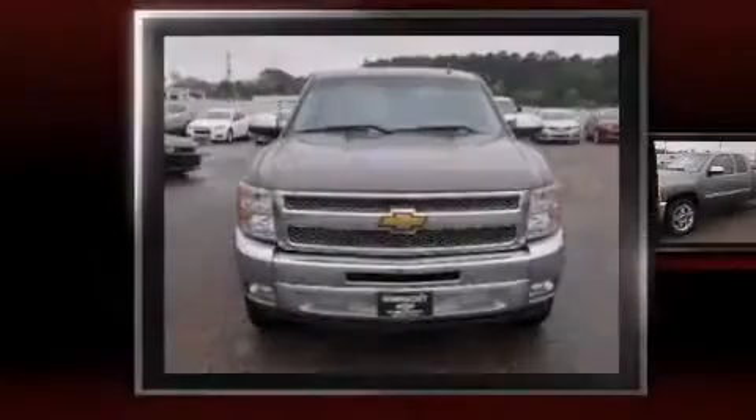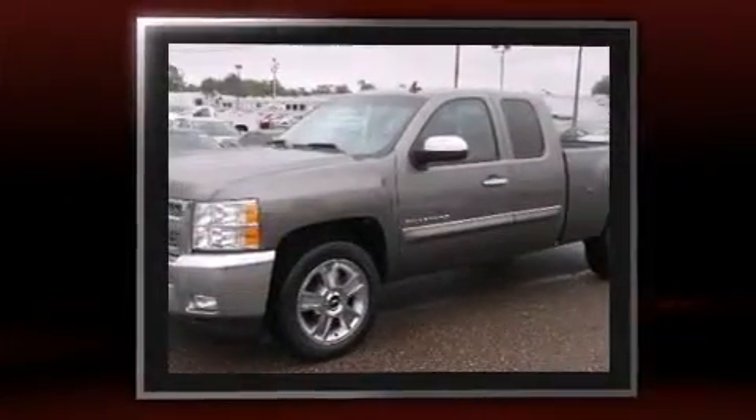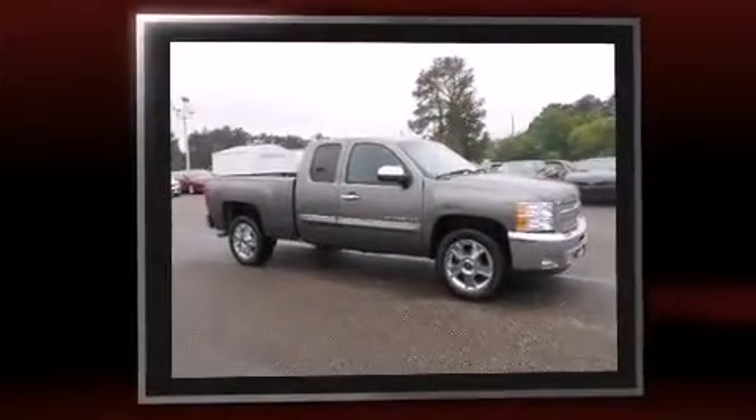Sensibility and practicality define the 2012 Chevrolet Silverado 1500. With fewer than 45,000 miles on the odometer, this pickup stands out from the crowd, boasting a diverse range of features and remarkable value.